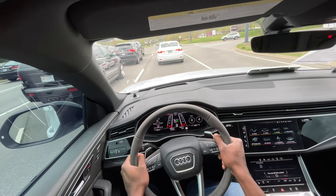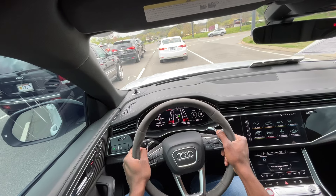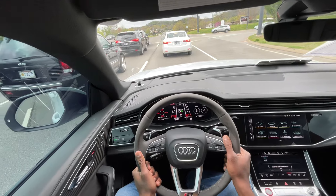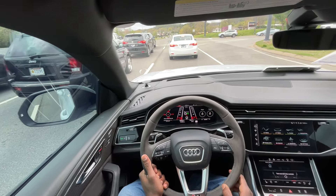All in all, just a fun and somewhat practical SUV, other than the gas mileage. And this brings me to the end of my review of this 2022 Audi RS Q8.